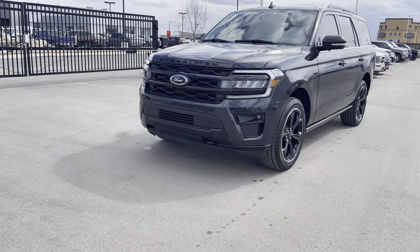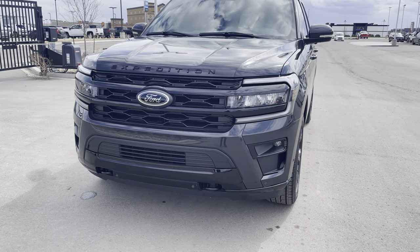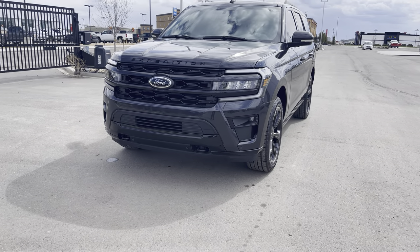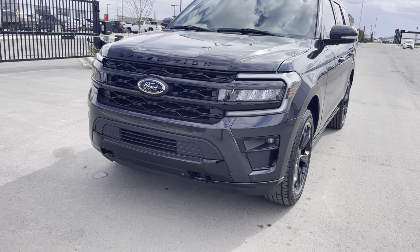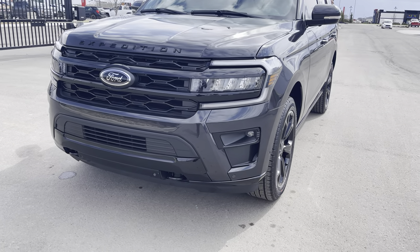The first big upgrade is under the hood. In the High Stealth Package in the Limited Series, you do get the high output twin turbo 3.5-liter EcoBoost engine mated to a 10-speed transmission. This thing will move. Because it is the Stealth Package, you'll notice you've got all kinds of black accents all over the vehicle.